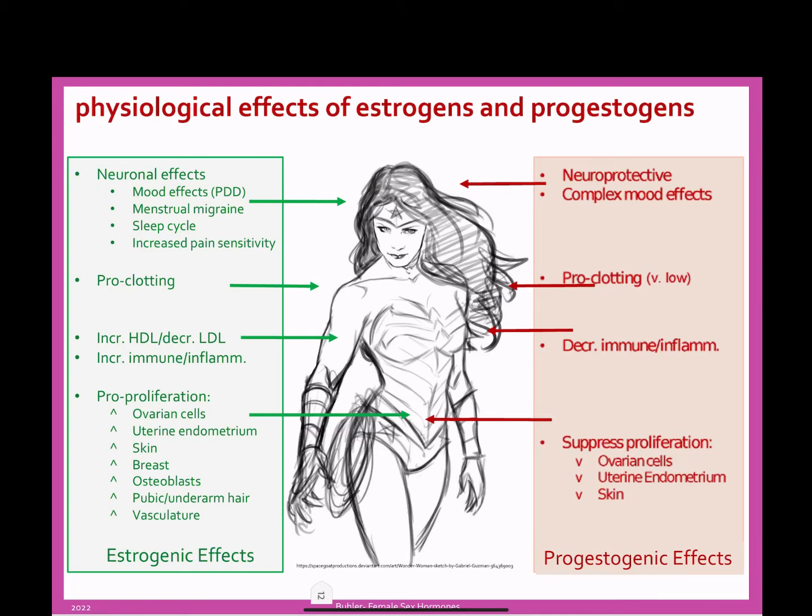We've seen how we release estrogen and progesterone. These are two different hormones and they have very different effects. Estrogen peaks in the first half of the women's cycle and progesterone peaks in the second half.